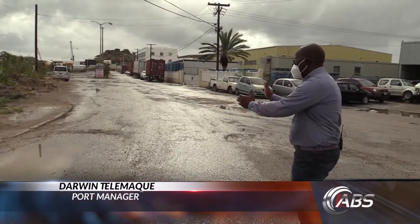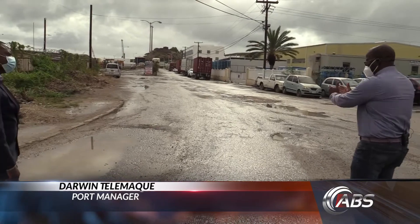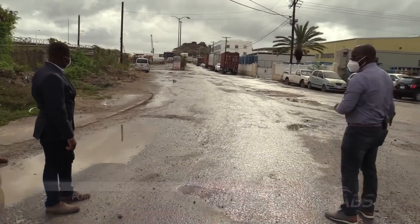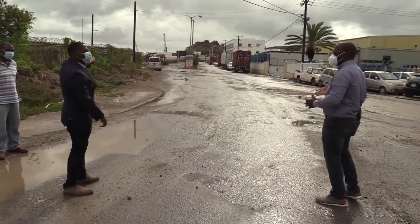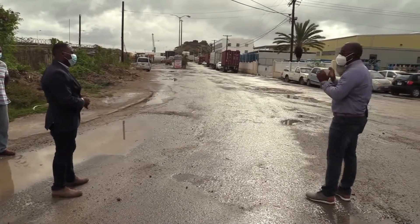So the separation between the warehouse cargo and the containerized cargo happens right here. Left, if you're going to the warehouse; right, if you're going down with the rigs. Now, if you're not a rig — you're a car, you're a truck, you're a bus — you're just going to the red gate there. Wide open gate, go in.